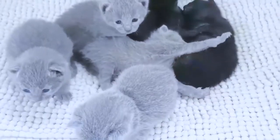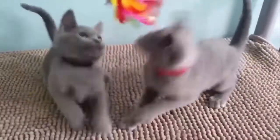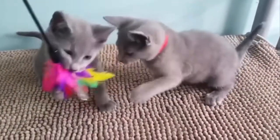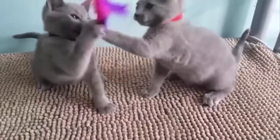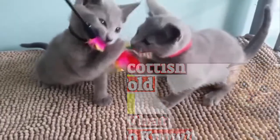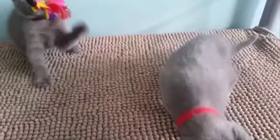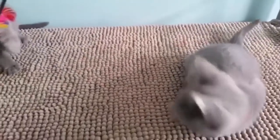Do Russian blue cats scratch furniture? Most Russians will not scratch furniture if you provide them with plenty of alternatives. Regular scratching posts are fine, but most seem to prefer the rougher types covered with sisal rope. Flat cardboard scratching boxes are great too — rub catnip into them well and they will go crazy.